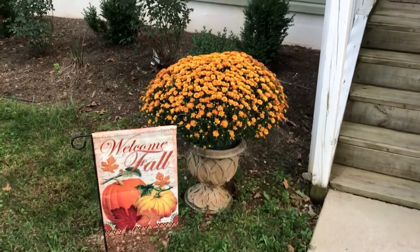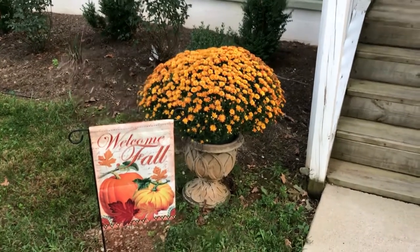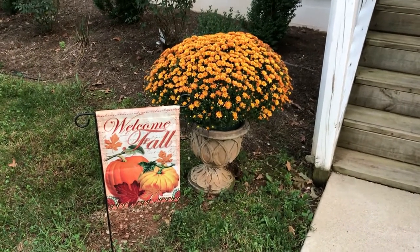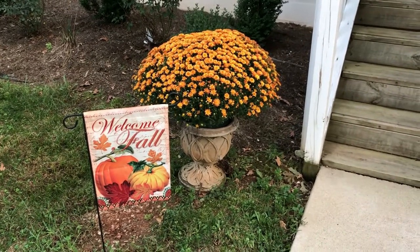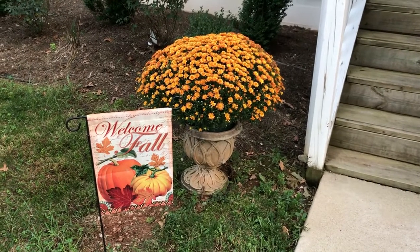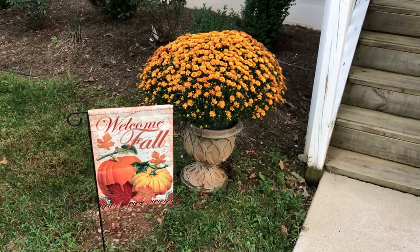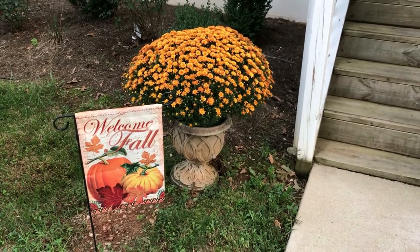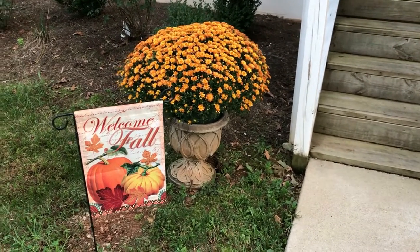Hello everyone, this is Kelly and I wanted to share, as I had promised, our fall tour of our home. I don't decorate as much for the fall as I do for Christmas, but I wanted to show you what I've done. I didn't have as many decorations as I wanted that I've made because I have given some to my family.